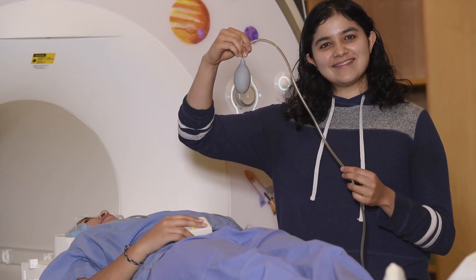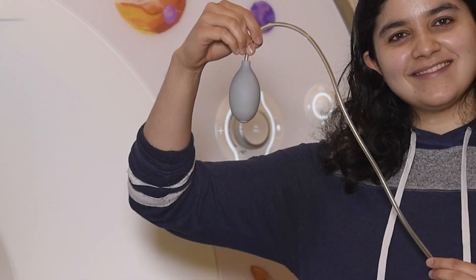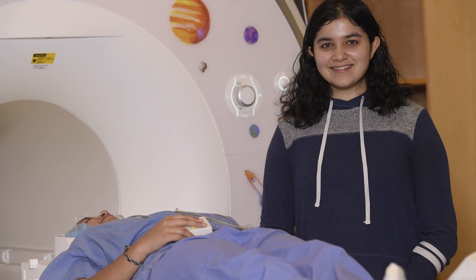You will also be provided with an emergency squeeze ball. When a scan is in progress, we can't hear you because the machine is very loud. During a scan, squeeze this ball if you feel discomfort or need to stop the scan, and we will do so and talk to you.